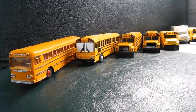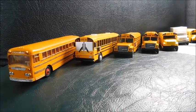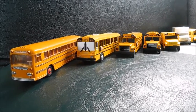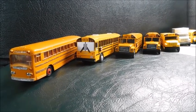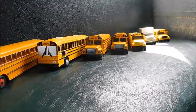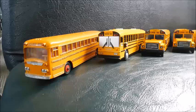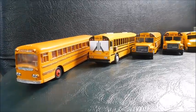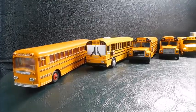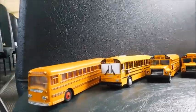Hey guys, what's up? Welcome to this year's 1 to 53rd scale update video. There are quite a few changes, additions, and subtractions. A lot of these buses are the same and nothing's really changed, so I'm not going to go in depth on the model unless it's new or something's changed with it. We'll look at some of the older ones first.